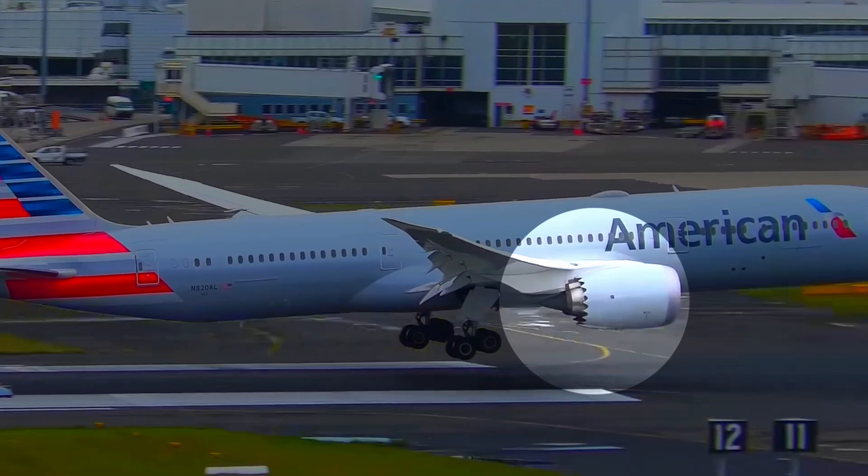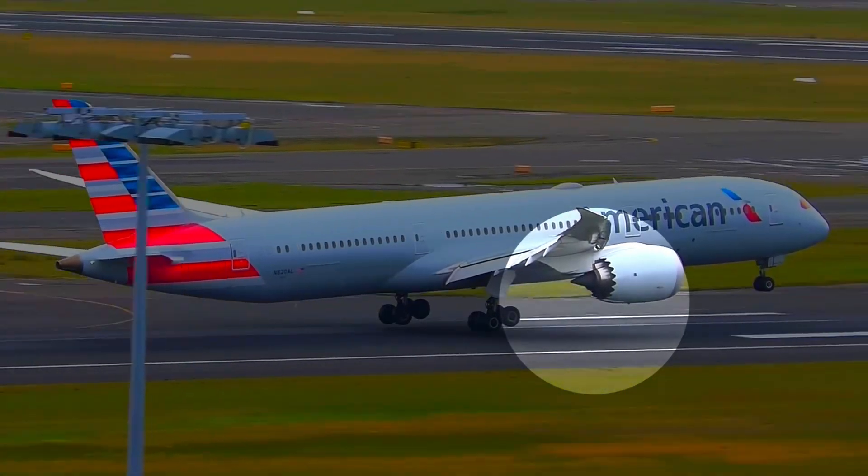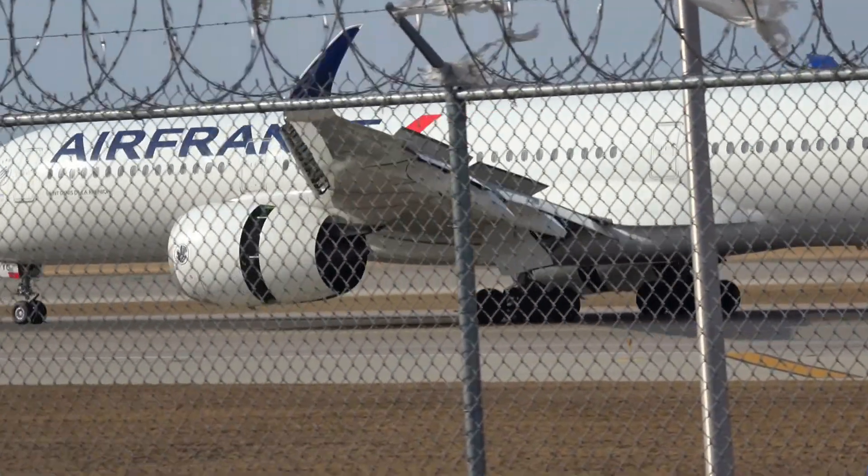So how to tell them apart? There's one major difference: the Boeing 787's famous chevron nozzles at the engine, which the Airbus A350 doesn't feature.